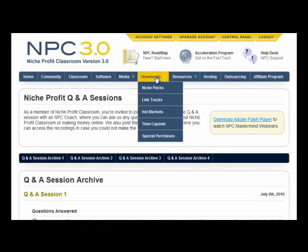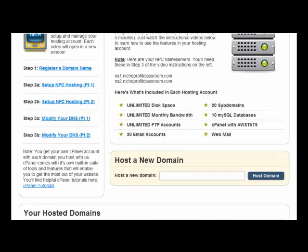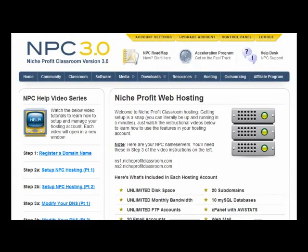There are lots of downloads. The community is basically a forum where people share their success stories and ideas. There are resources, hosting, outsourcing, and an affiliate program as well — it carries its own affiliate program. 20 subdomains are hosted free within your package. If you type in a domain name it won't appear as a subdomain — it comes up with its own domain, so if you're worrying about SEO factors, it appears to be a natural domain to search engines.